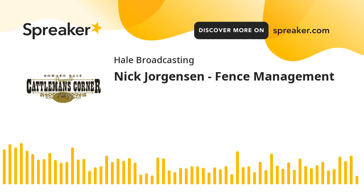Welcome to the Cattlemen's Corner. I'm Brian Hale, sitting in for the late Howard Hale, as we continue his legacy of speaking with cattlemen and women from around the globe.